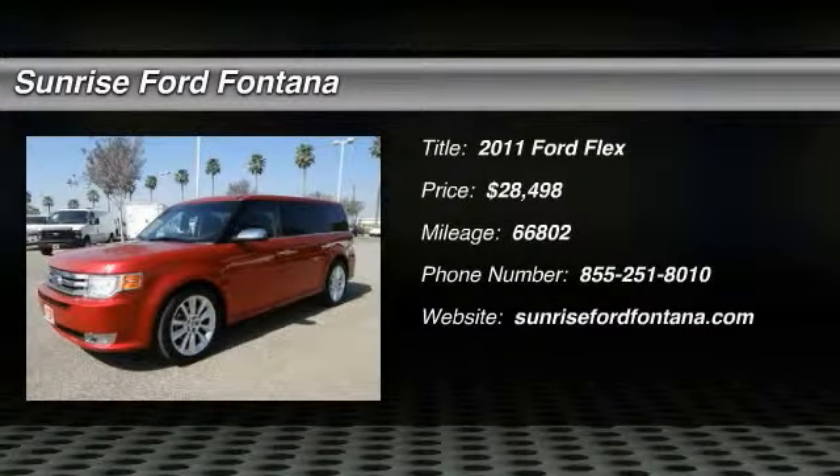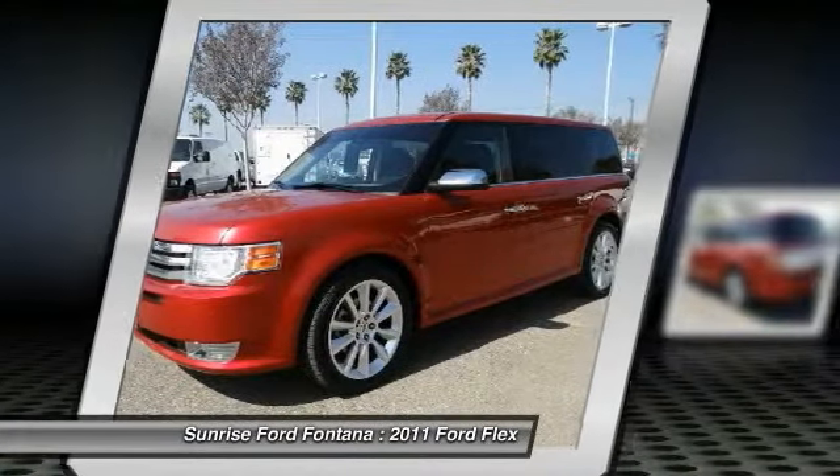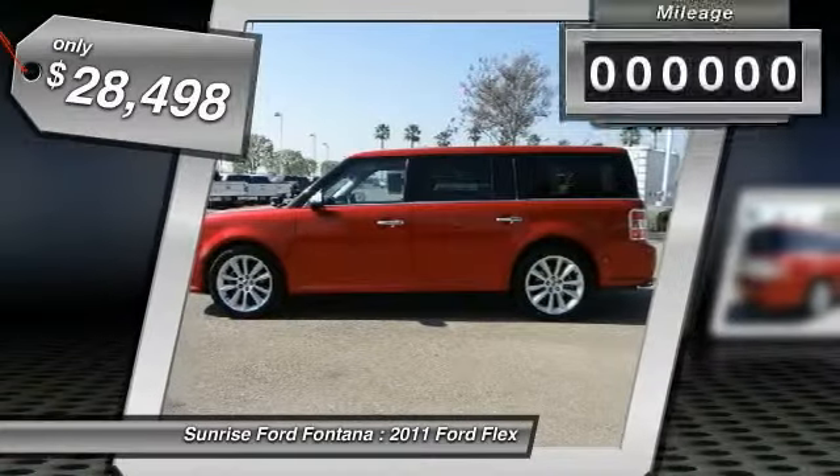The 2011 Flex. Flex isn't just exciting to look at, it's exciting to drive. It hunkers down, puts a limit on lean, and is priced below $30,000.